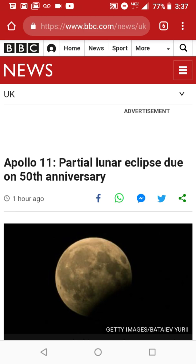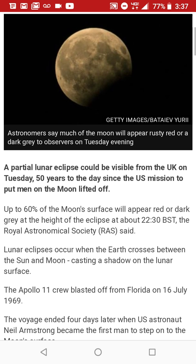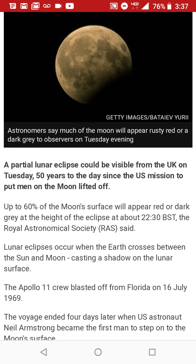All right, so this article is from bbc.com: Apollo 11 — partial lunar eclipse due on 50th anniversary. A partial lunar eclipse could be visible from the UK on Tuesday, 50 years to the day since the US mission to put men on the moon lifted off. Up to 60% of the moon's surface will appear red or dark gray at the height of the eclipse at about 2230 BST, the Royal Astronomical Society said.